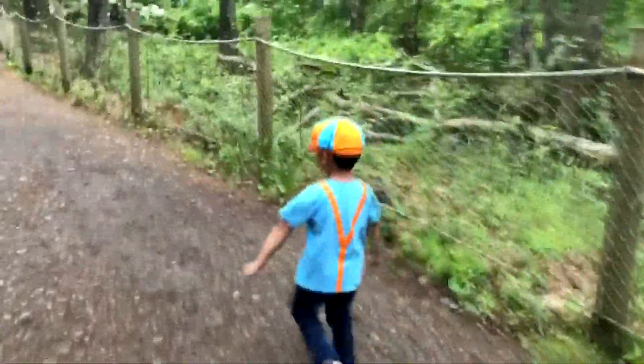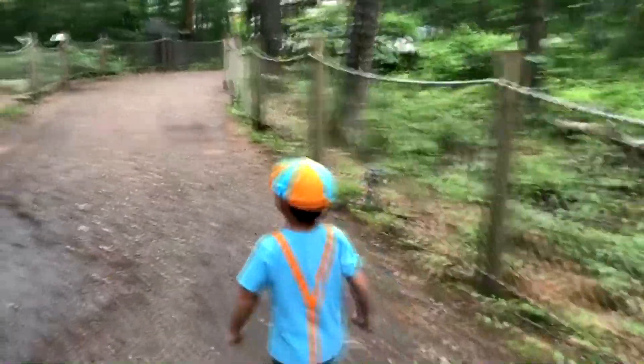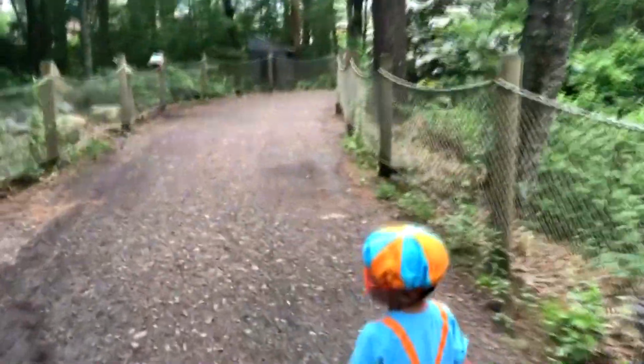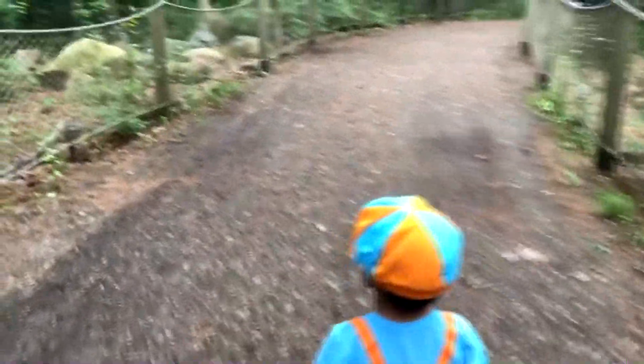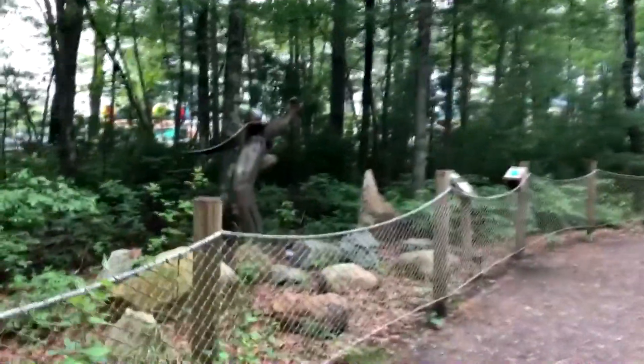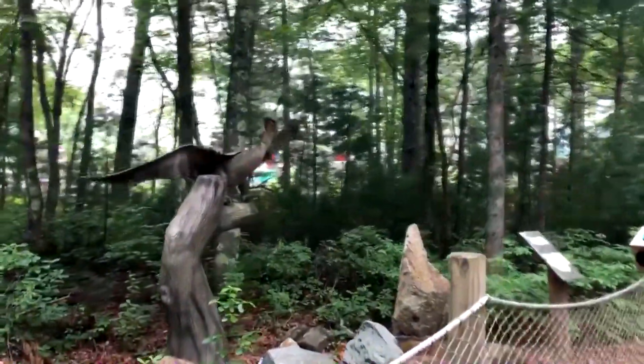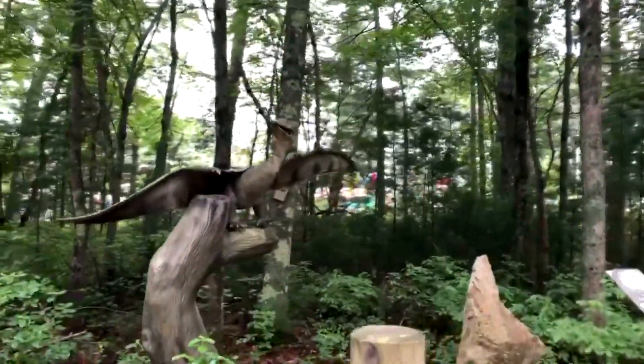It's a pterodactyl! It's a pterodactyl! Whoa, it's a pterodactyl!